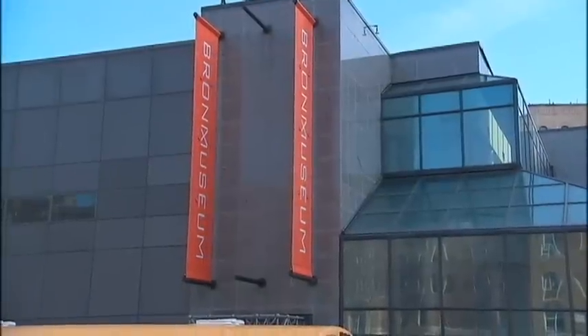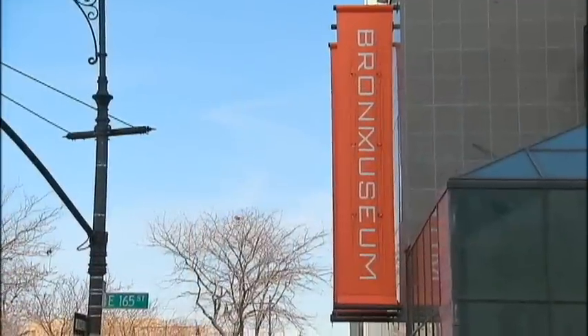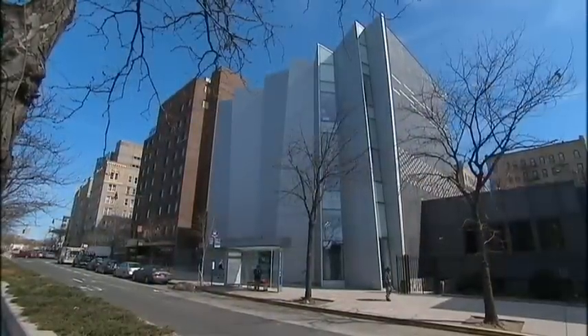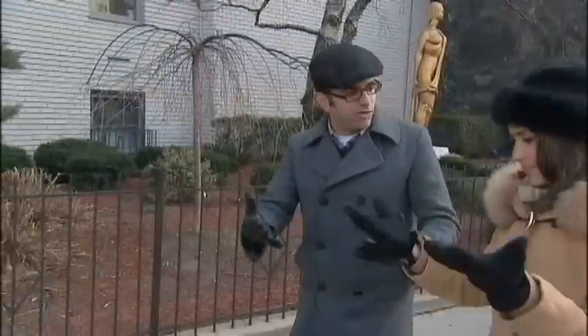Across the way we have the Bronx Museum, which is really worth a visit. It actually has an interesting backstory — it used to be a synagogue, and then it got converted into a museum. It speaks to the changes in the neighborhood. As Jews left in the 1960s and the neighborhood changed, the synagogues closed and took on new uses. There was an extension done in 2006 by Architectonica, a firm which appropriately hails from Miami. Lots of Miami in here.